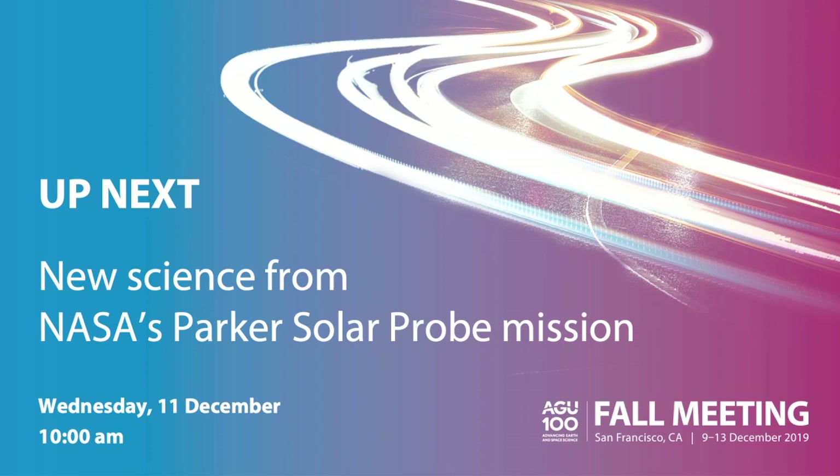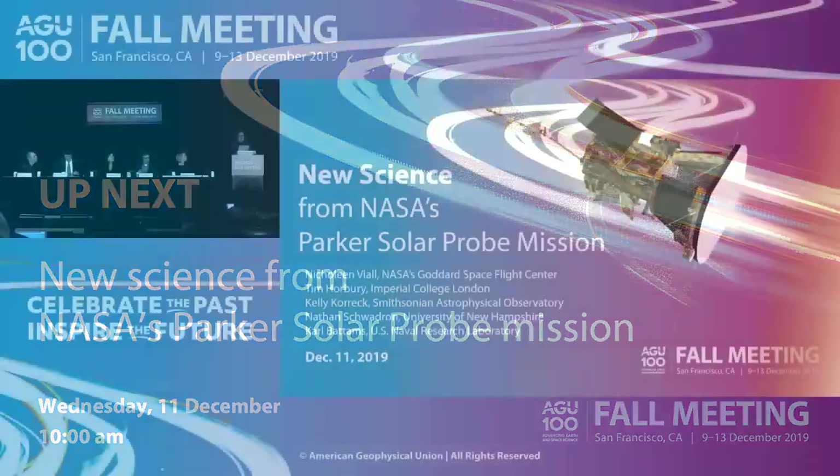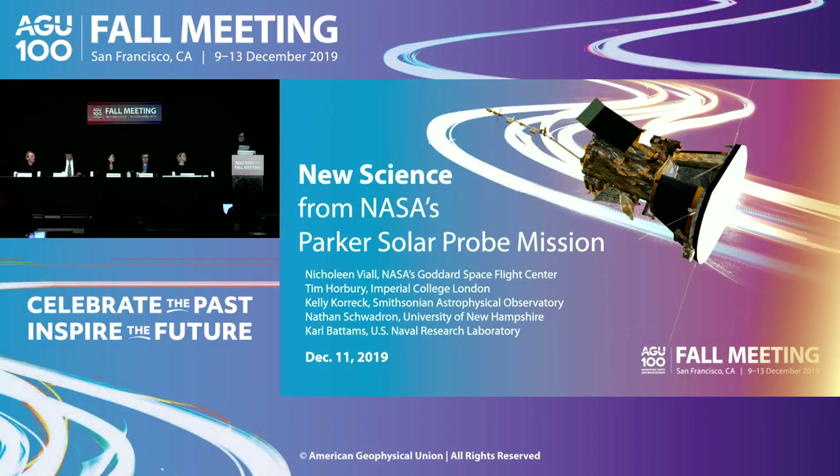Good morning. We're going to get started with our 10 o'clock press conference: New Science from NASA's Parker Solar Probe Mission. First speaker will be Nicolene Vile from NASA Goddard Space Flight Center. We'll have Tim Horbury from Imperial College London, Kelly Koric from the Smithsonian Astrophysical Observatory, Nathan Schwadron from Princeton University and the University of New Hampshire, and Carl Battems from the United States Naval Research Laboratory.